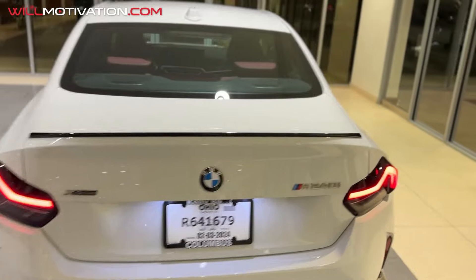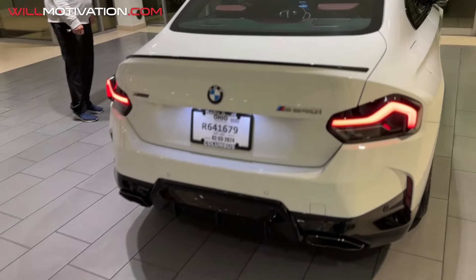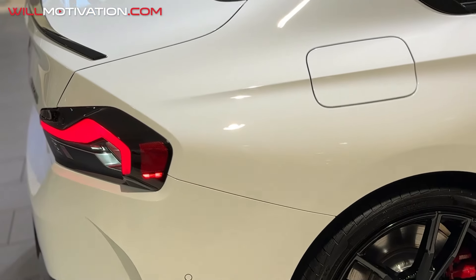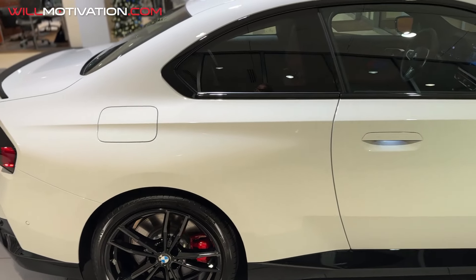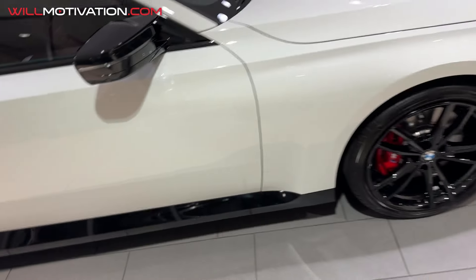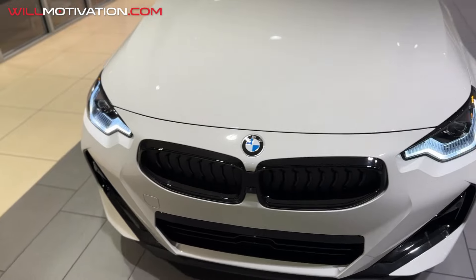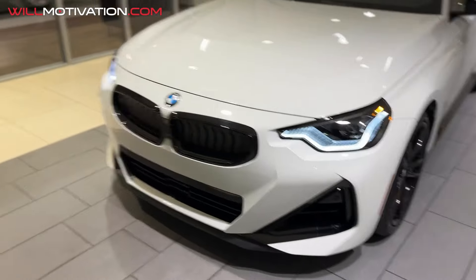This is the X-Drive M240i. Yeah, this thing is sick. Look at it. Oh man, this is sick. Beautiful. It's got the cameras on it. A little quick video of my buddy, my eye doctor. This is his brand new M240i. 2024. This thing is sick.